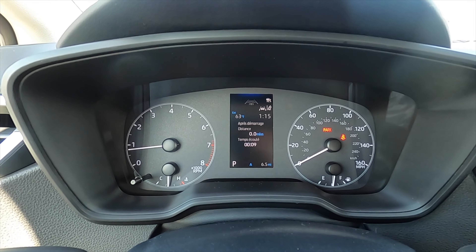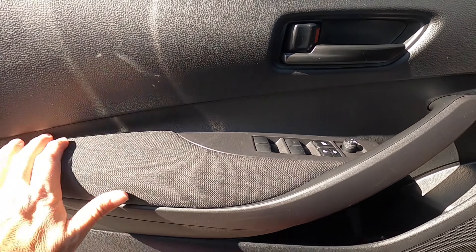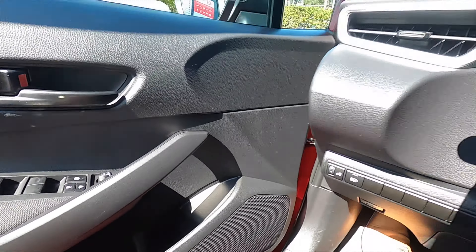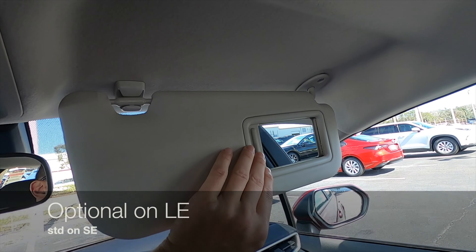The seven-inch fully digital gauge cluster is on the XSE. The door panels and the dash configure together, and it's going to be a little bit more sporty even though it's cloth upholstery. One-touch up and down for the windows with a long storage pocket. No auto-dimming rearview mirror, no moonroof, and no vanity light on the passenger side.